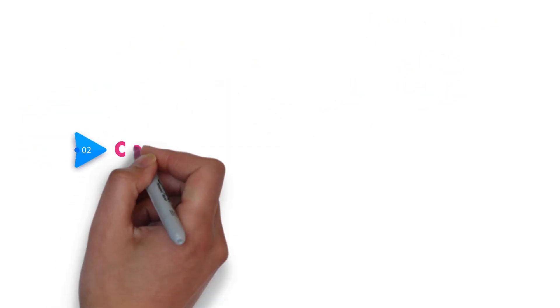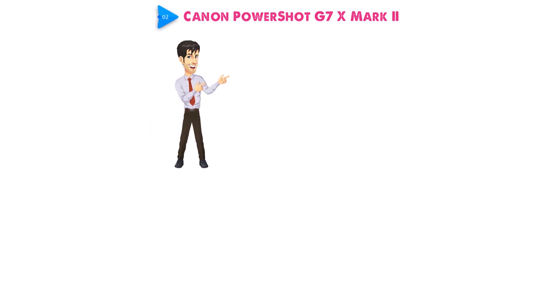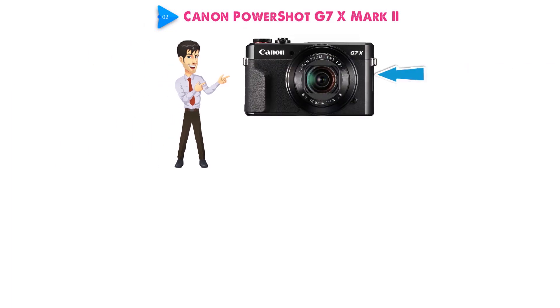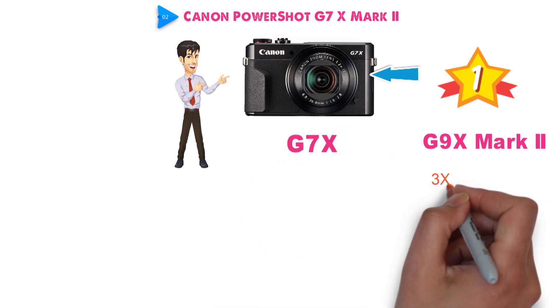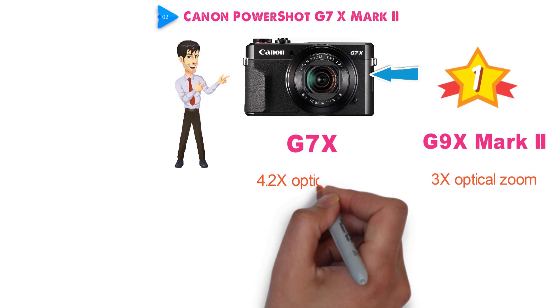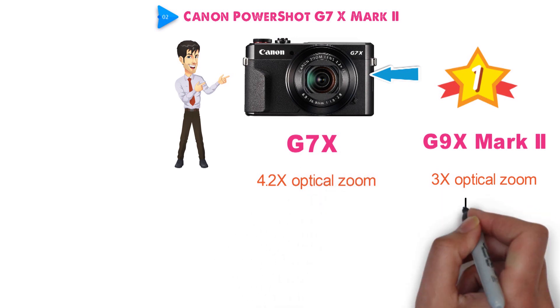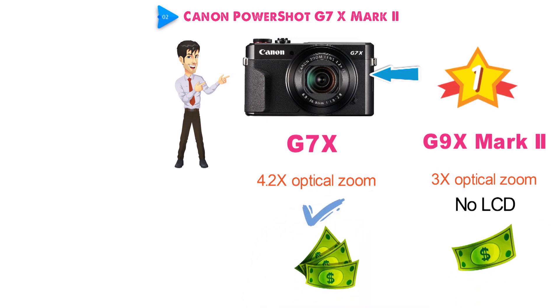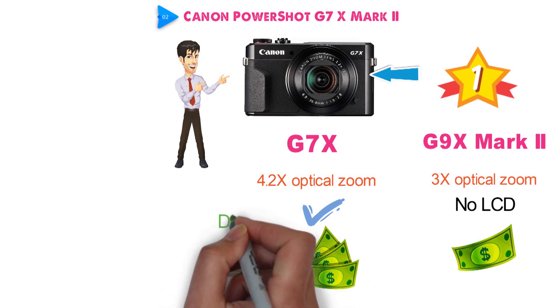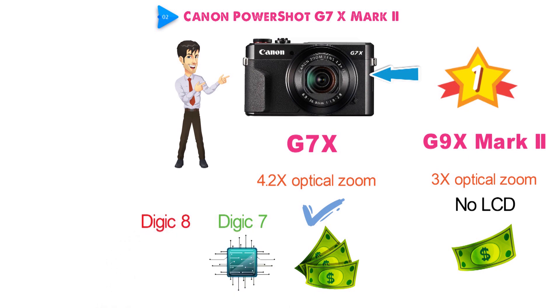At number 2 we have the Canon PowerShot G7X Mark II. This is not the first time that the G7X Mark II has been featured in our videos. Apart from the G7X Mark II, Canon also has the G9X Mark II, which is an excellent camera but has a few differences. The G9X comes with 3x optical zoom while the G7X comes with 4.2x optical zoom. The G9X also doesn't have an articulating touch LCD, though the G9X is quite a bit cheaper. The camera features one of the latest Canon processors, Digic 7. We already have Digic 8 in the market, which offers significant improvements over Digic 7, but Digic 7 is good too.